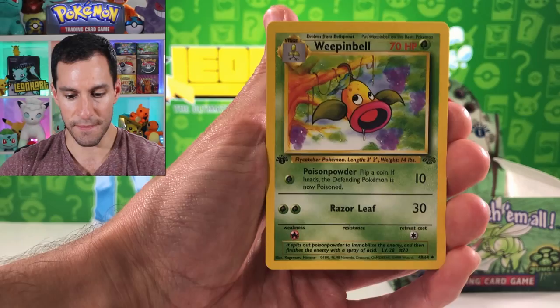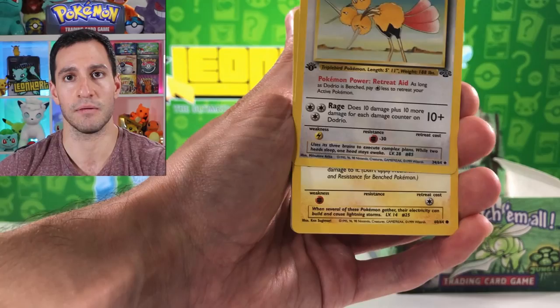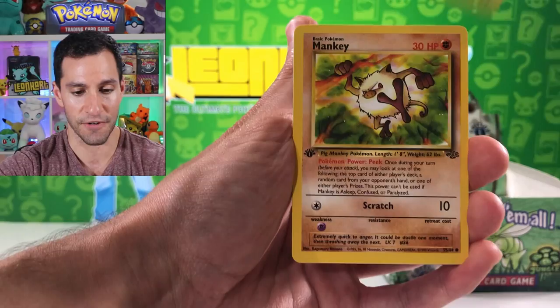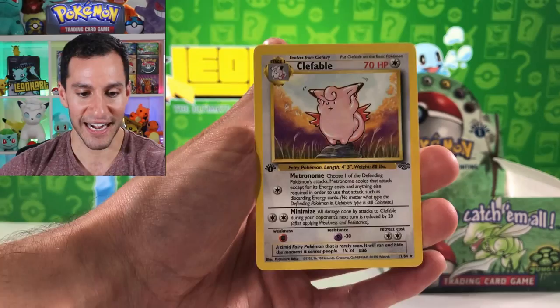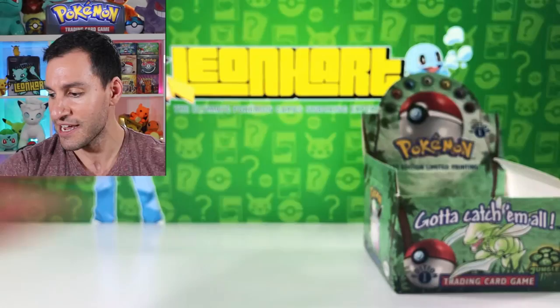Weepinbell first edition - these are gorgeous, and actually look perfectly centered on the front. First edition Pikachu! Beautiful. Mankey, Jigglypuff, Spearow, Goldeen... and for the rare card, a first edition Clefable. We'll be getting back to more first edition Jungle packs a little later in the video.